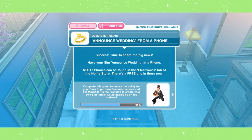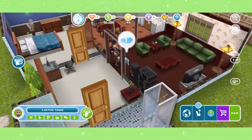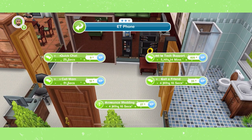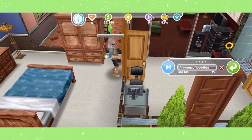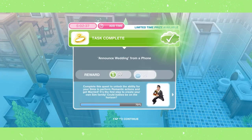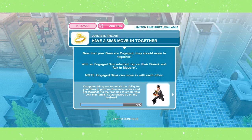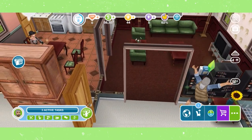Announce the wedding from a phone. To purchase a phone, you can find it in the electronics section of the home store — it is letting you use one for free. Then have two sims move in together. You can find this interaction on the other sim by selecting Ask to Move In.